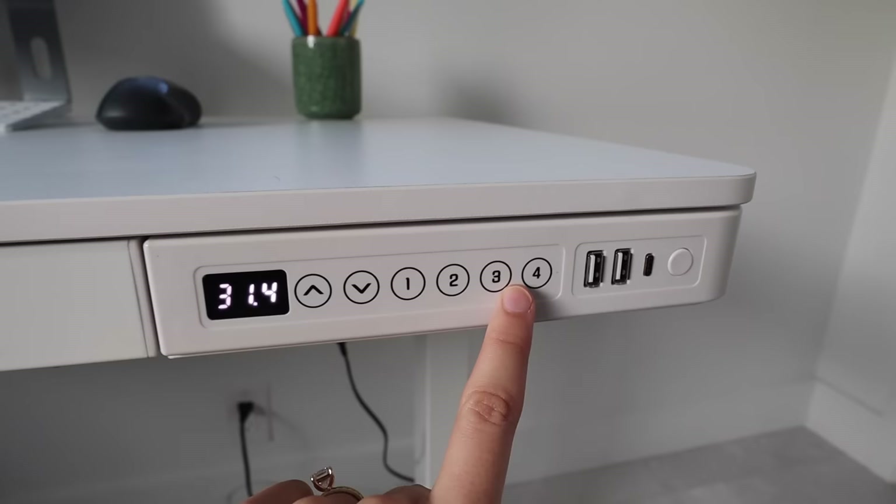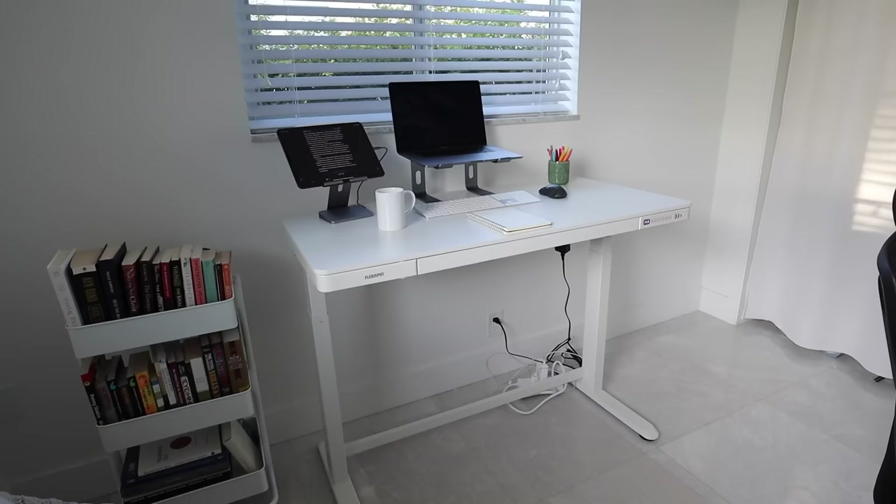Probably the most important part of any office is your desk. I love my FlexiSpot standing desk — it has different USB ports and height adjustment settings. If I click on number one, it raises itself up to my preset height, which is so cool. Everything will be linked down below. I really like FlexiSpot — they have a bunch of different color options.